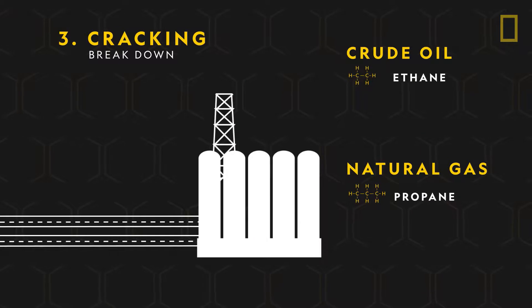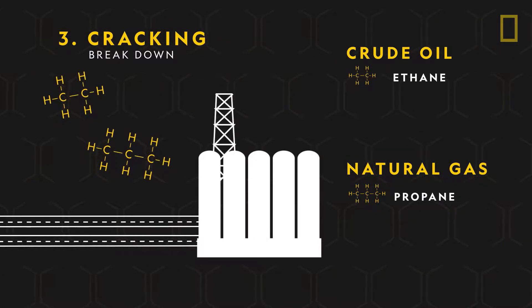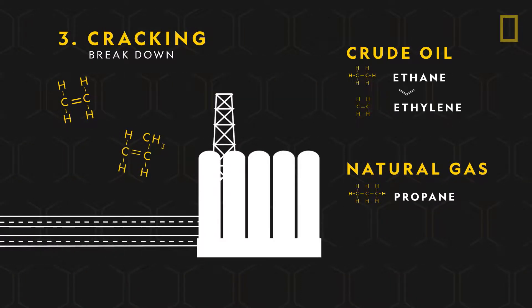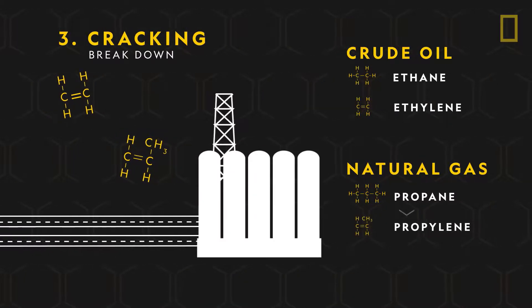Ethane and propane are then sent to a cracker plant to be cracked, or broken down, into smaller molecules. Ethane produces ethylene and propane becomes propylene.